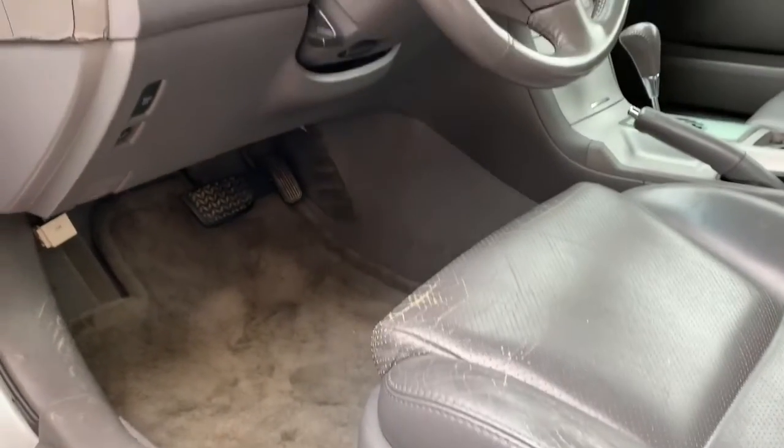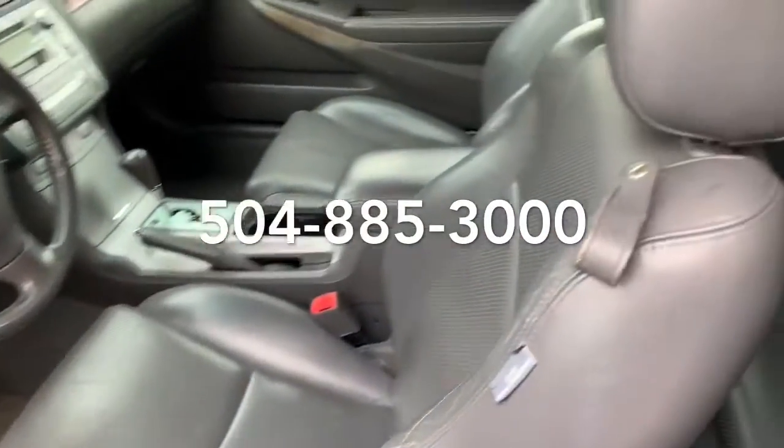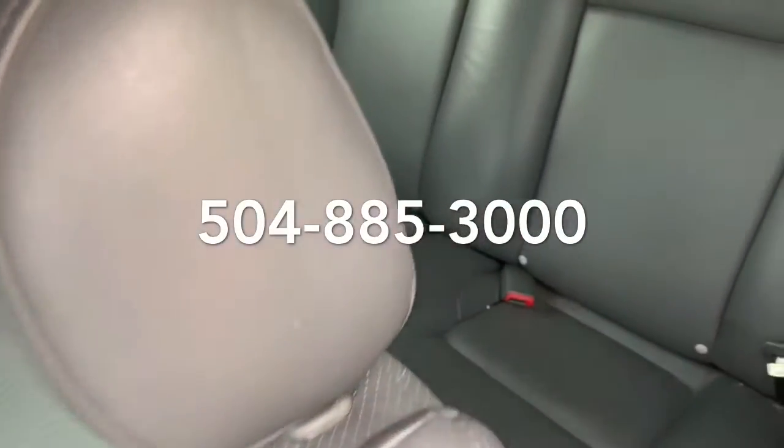Feel free to give me a call back. Let me know what you think. We have priced it to sell and we are open to different offers, so feel free to call me at 504-885-3000. Thanks so much.